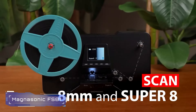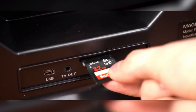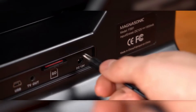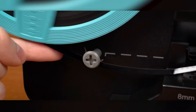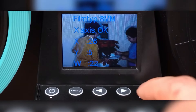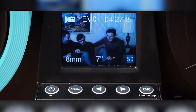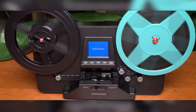Number 2: Magnasonic FS81. The Magnasonic FS81 film scanner is a versatile device that converts 35mm, 126, and 110 film negatives and slides into digital images. It offers high-resolution scanning up to 22 megapixels, and color restoration. The easy-to-use interface and included software make digitizing old film memories a breeze.